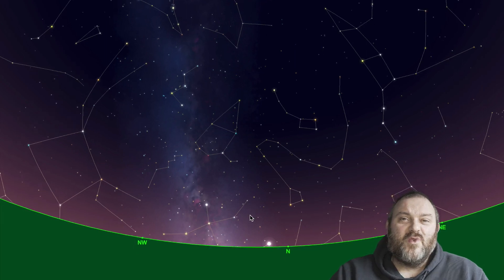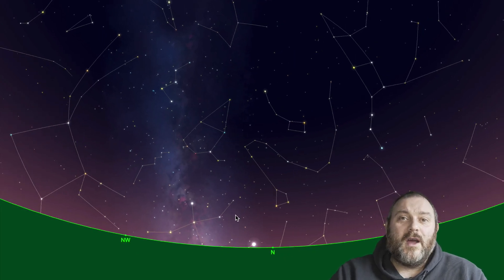The first starting point is the Great Square of Pegasus, and the other is the most commonly known constellation in the sky — the Big Bear. Contained within the Big Bear you have an asterism called the Plough, or the Big Dipper, or here in South Wales we know it as the Saucepan.